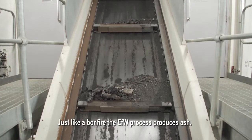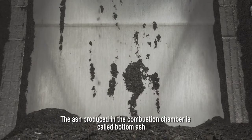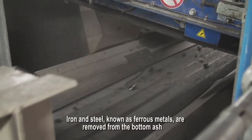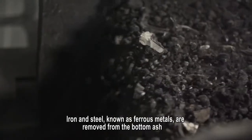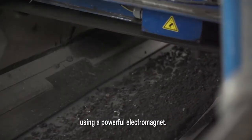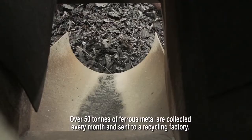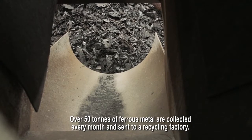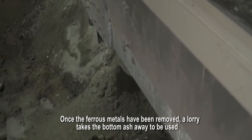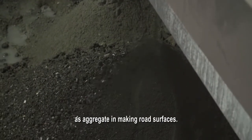Just like a bonfire, the EFW process produces ash. The ash produced in the combustion chamber is called bottom ash. Iron and steel, known as ferrous metals, are removed from the bottom ash using a powerful electromagnet. Over 50 tonnes of ferrous metal are collected every month and sent to a recycling factory. Once the ferrous metal has been removed, a lorry takes the bottom ash away to be used as aggregate in making road surfaces.